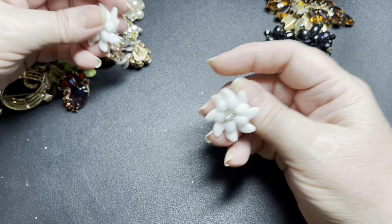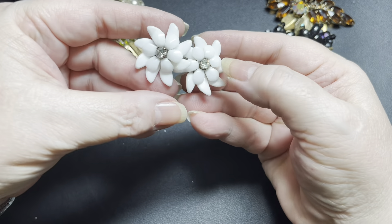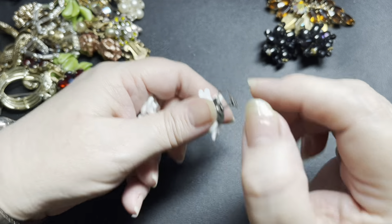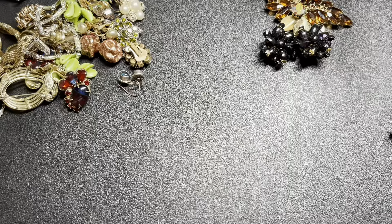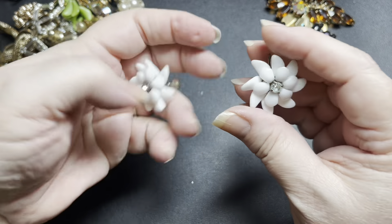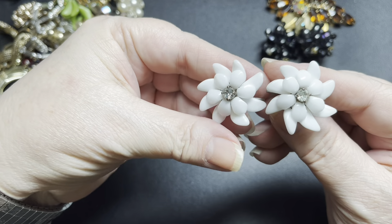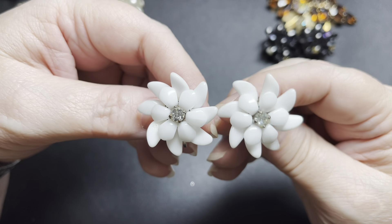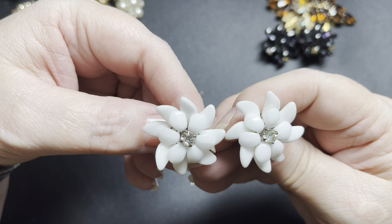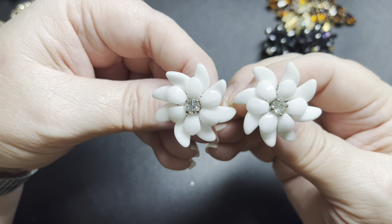These are pretty. These are milk glass and rhinestone — they are signed and they say Germany also. Those are beautiful and these are screwbacks. They are really, really pretty. As I said, they are milk glass. There's a little bit of glue on this one. I'm going to say let's do $12 on these.